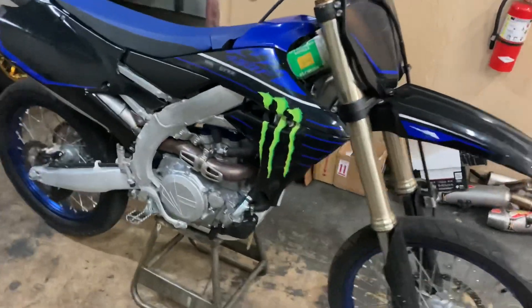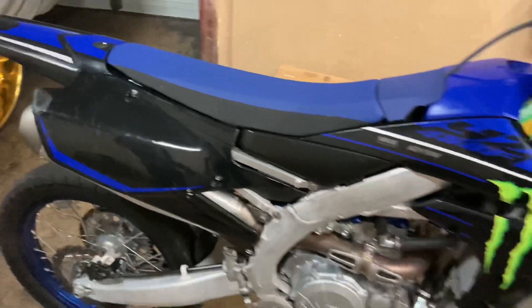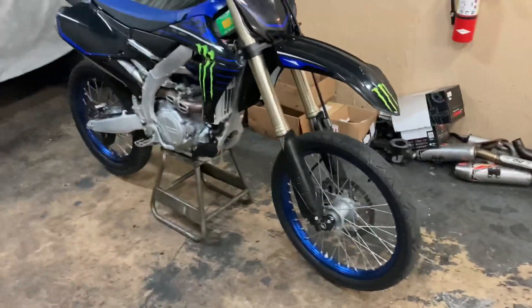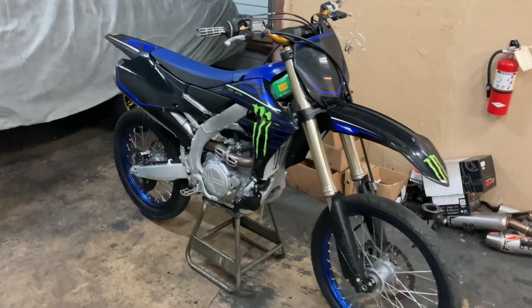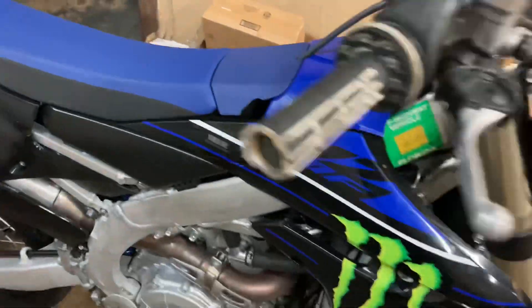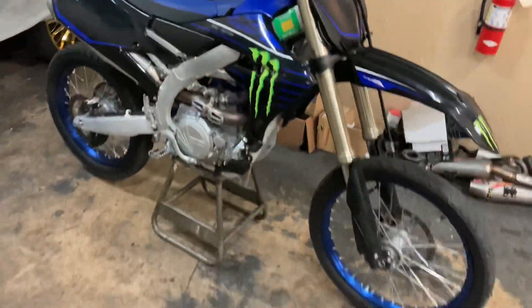All right y'all, so with the 2021 YZ450F, the main problem that the customer said happened was somebody was trying to do a hole shot on the bike, and when they did the hole shot, the bike just cut off.